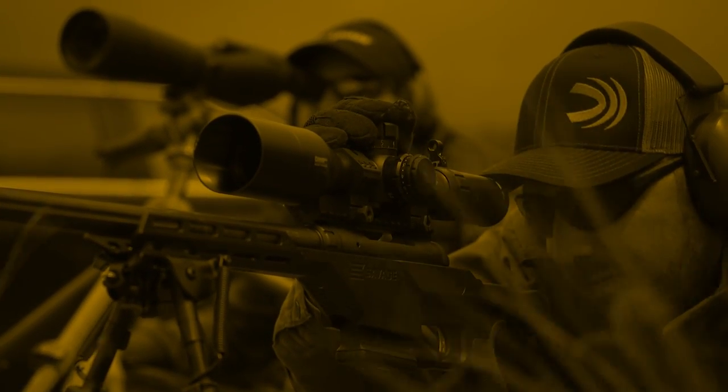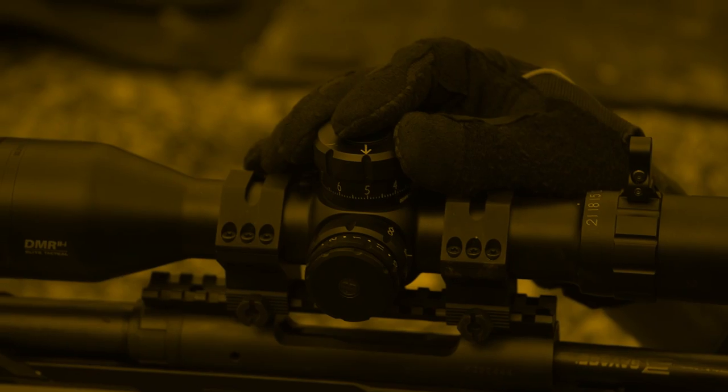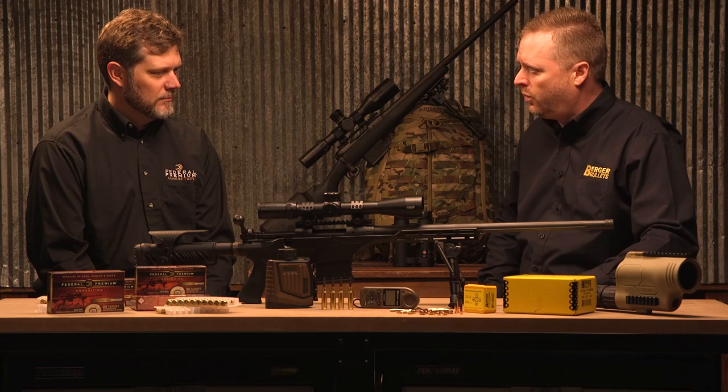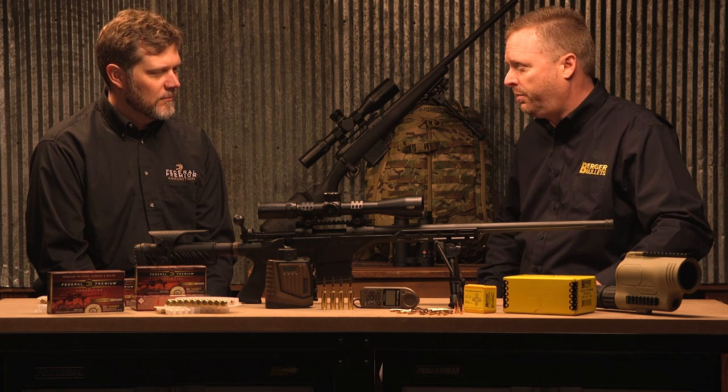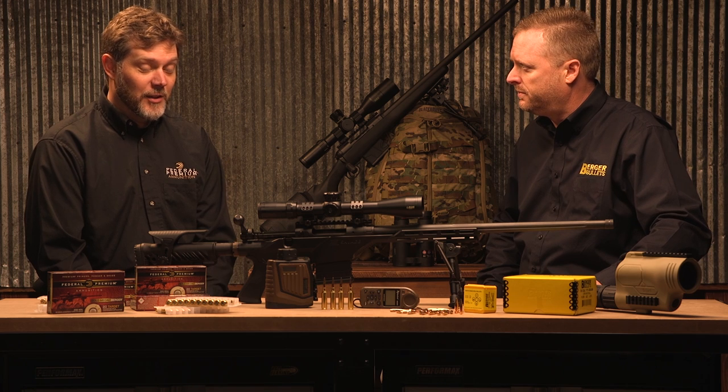— a flat shooting cartridge with a higher percentage of hits if he's not using wind tools at unknown distances. We feel that that's been a real success.